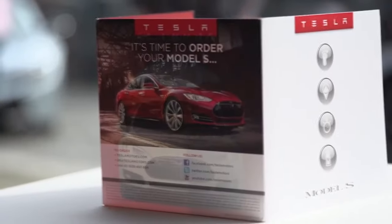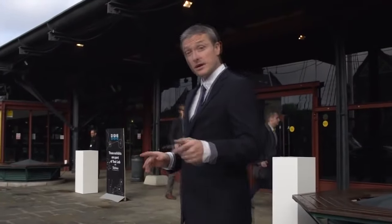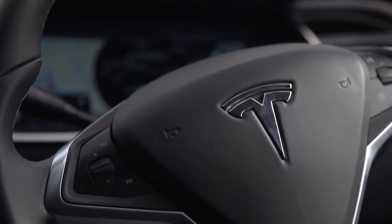Then we have obviously Tesla, the Model S, completely electric. And if you come inside actually, if you look at the touch screen involved in the inside of the car, you can see the giant touch screen, almost the size of a 12 inch tablet.